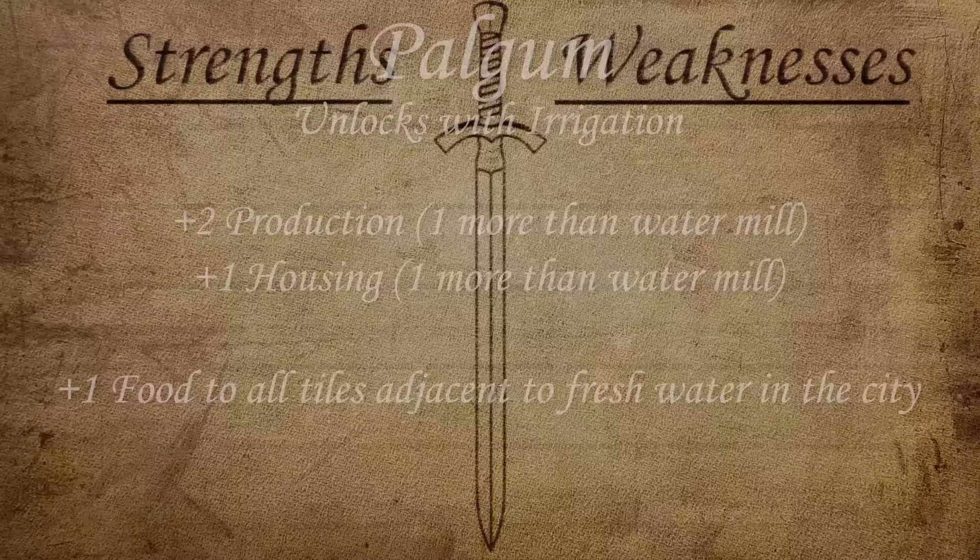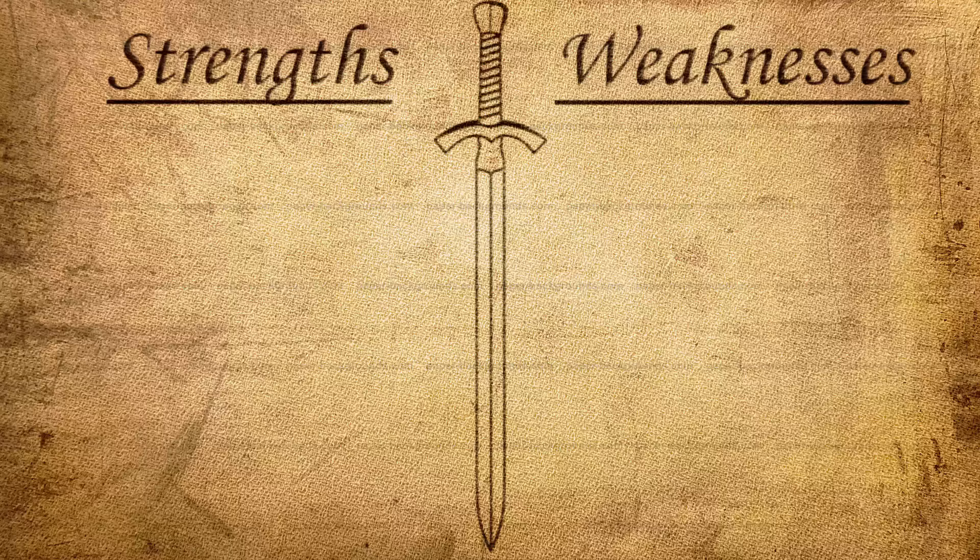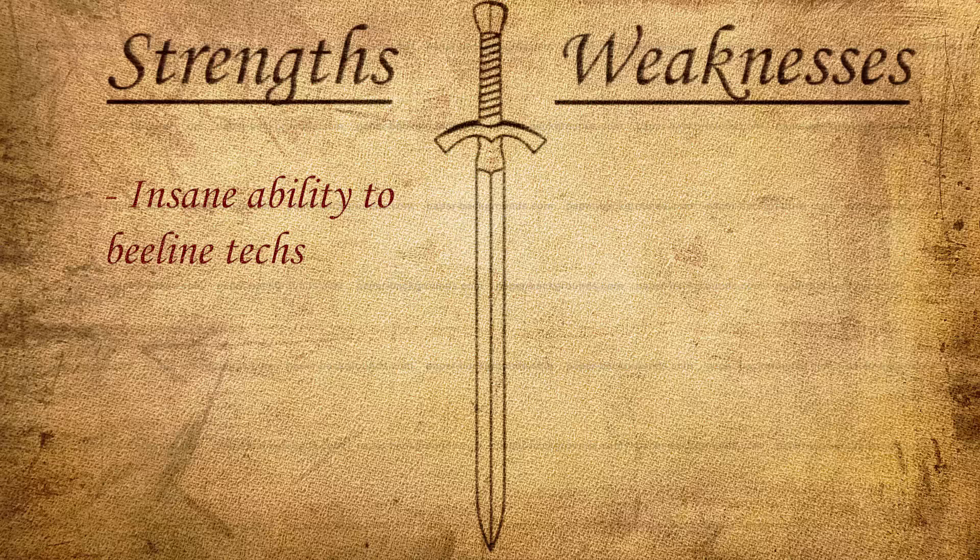Now let's talk about the strengths and weaknesses of Hammurabi and Babylon in the New Frontier Pass. For strengths, I'm really only listing one because it stands out so heavily: the insane ability to beeline techs. You can rush Musketmen, Pikemen, Biplanes, Wonders, Crossbowmen — so many things to get techs way before anybody else. As I've mentioned in a lot of videos, utilizing power spikes is one of the best ways to get good at Civ, and when you play Babylon you get bigger power spikes than anybody else in the game. The unique unit and building are decent, but none of that really matters because this ability is so insane.